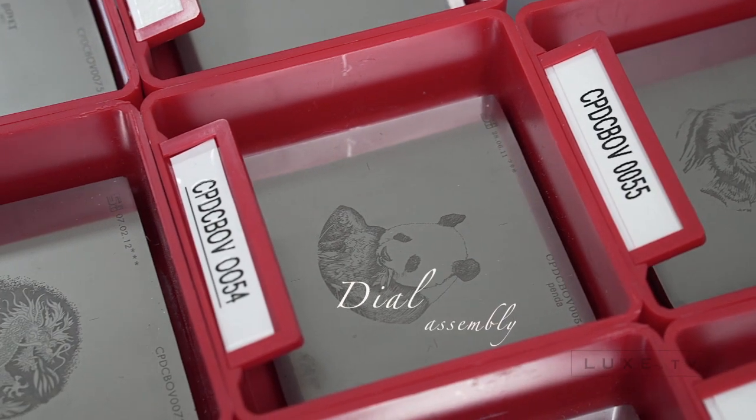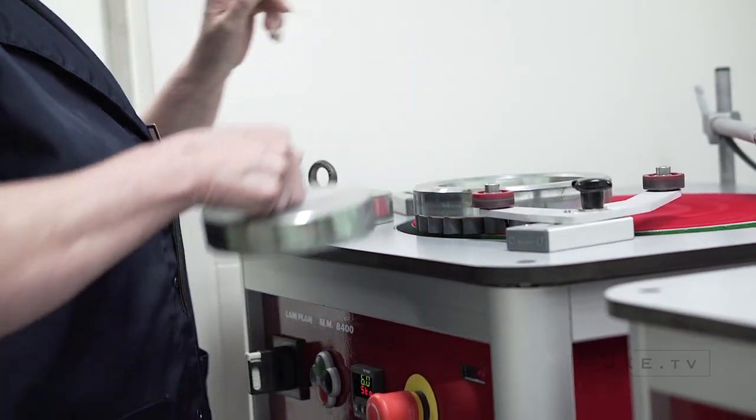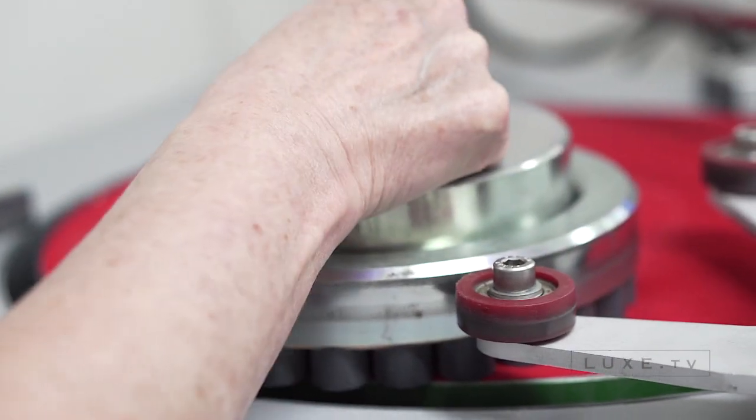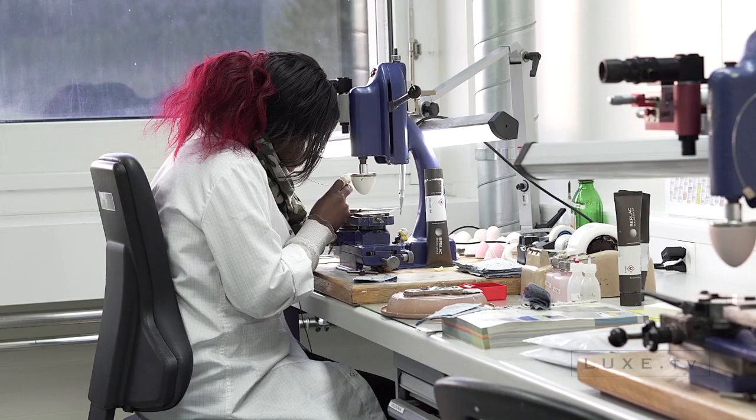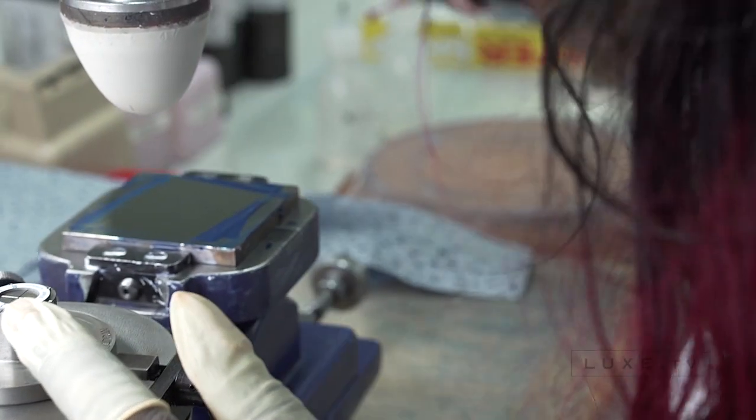The dial is the face of the timepiece and the first part the collector will see. Since 1822, the dials crafted by Beauvais have been the gold standard in the watchmaking world. This workshop carries out various operations to create genuine pieces of art.